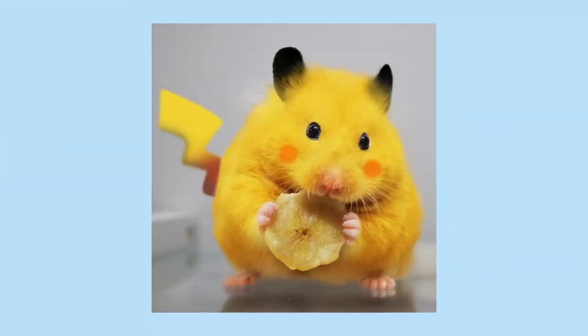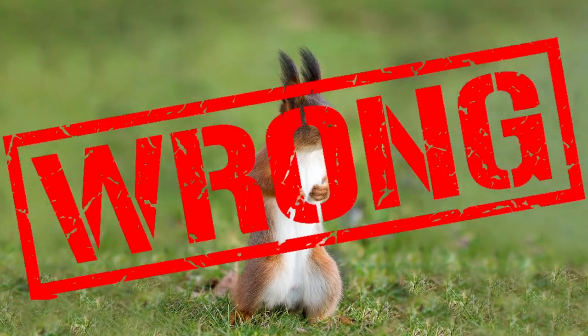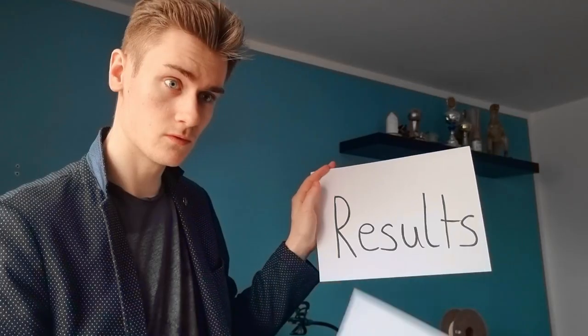What animal is Pikachu based on? A hamster? A mouse? The original creator says it's based on a squirrel. I've redesigned Pokémon based on real animals to see what they would actually look like in real life, and the results may shock you.